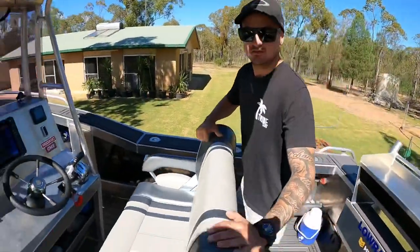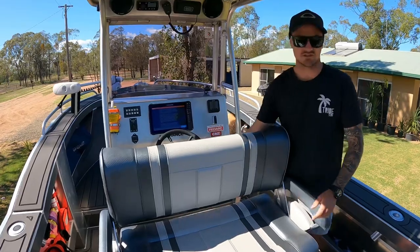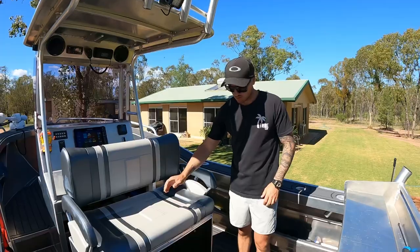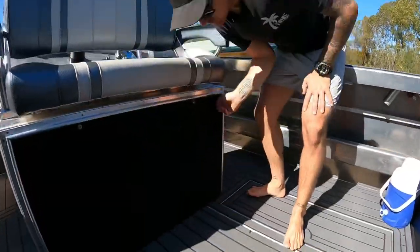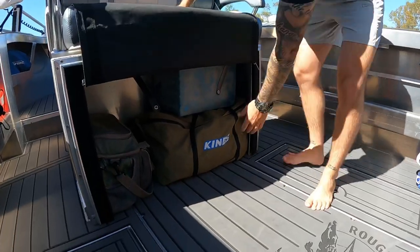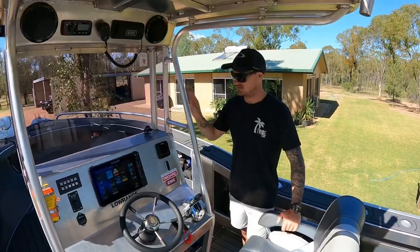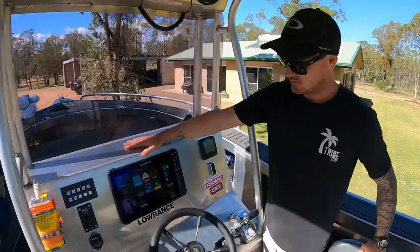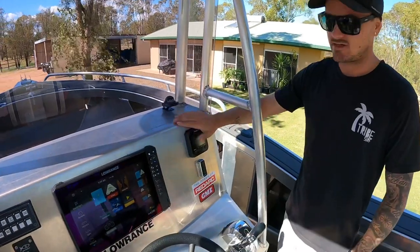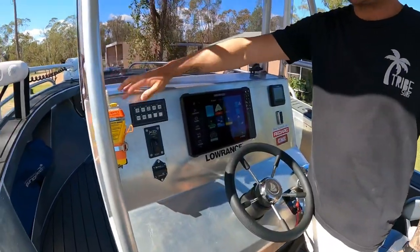Starting with the seat — got a full reversible seat so that when we're trolling we can throw the lures out the back and still sit this way. Behind the seat we're running this zip-up system, which at the moment is just storage. We've got plans to put a slide-out fridge under there. Starting underneath in the center console, we've got the Lowrance HDS-12 and the Suzuki monitoring system.